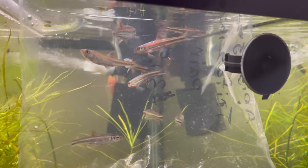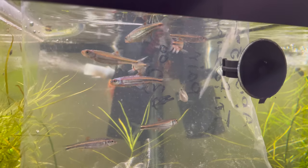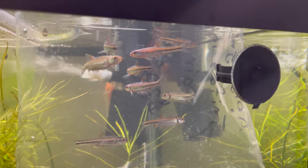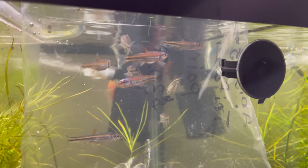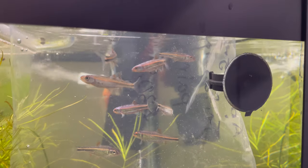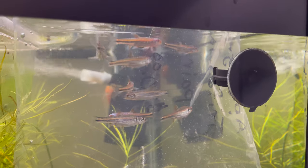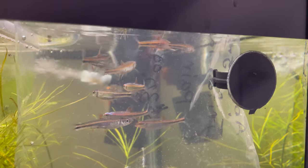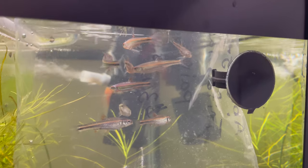So these are the rainbow shiners I got. They are actually endemic to — I can't remember the exact drainage — but it is part of Alabama, Georgia, and Tennessee. They are an absolutely stunning fish that gets to a maximum of about three inches. There are two different types of rainbow shiners: one with a very predominantly red body, and another with a very predominantly blue body. These are the red-body type.